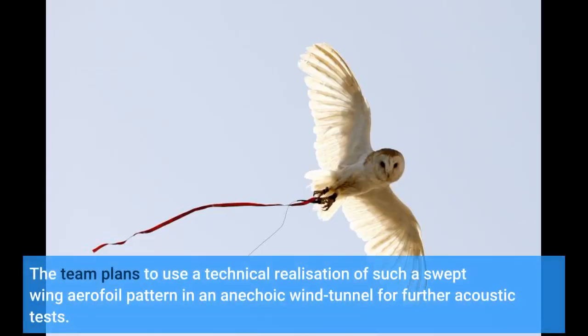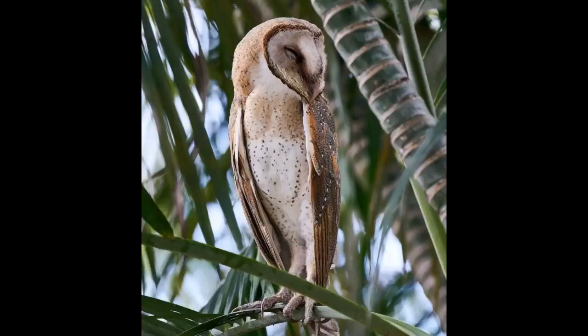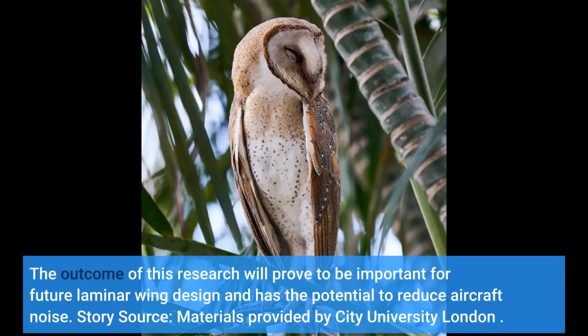The team plans to use a technical realization of such a swept-wing aerofoil pattern in an anechoic wind tunnel for further acoustic tests. The outcome of this research will prove to be important for future laminar wing design and has the potential to reduce aircraft noise.